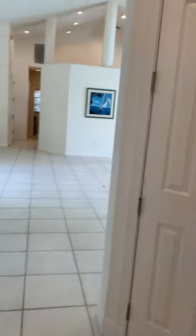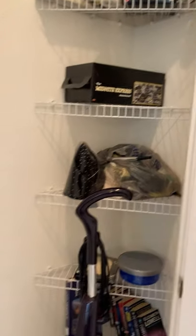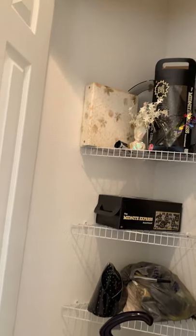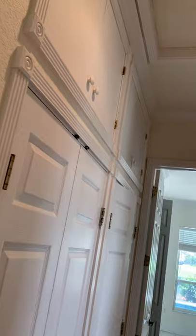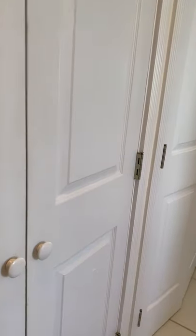This house has got a lot of storage, which is kind of unusual because a lot of houses seem to lack it, and storage is so important in Florida since we don't have basements. There's one closet, and this whole wall is all closets, as you can see — plenty of closets all the way down.